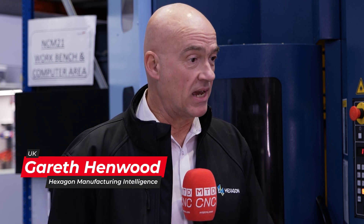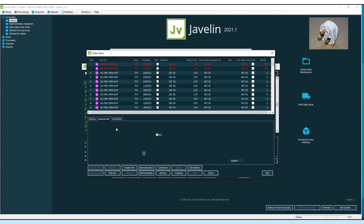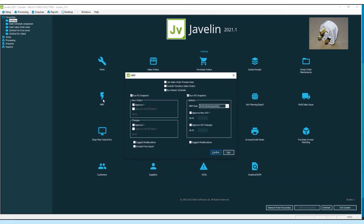Middlesex Aerospace have been a production software customer for approximately 25 years. They use Javelin MRP for their initial quote through to dispatch and invoice, which has a fantastic quality module and full traceability. They also use Edgecam for their CAM, covering two-axis right the way up to five-axis and mill-turn machines.